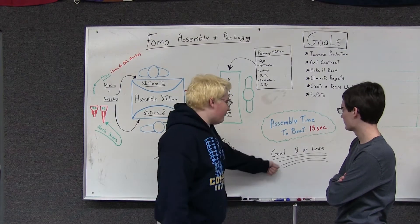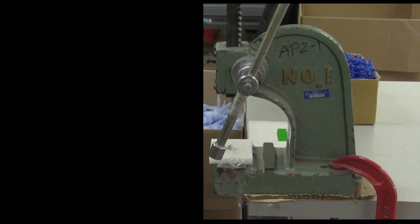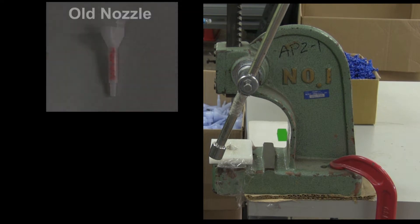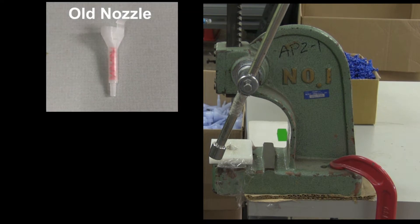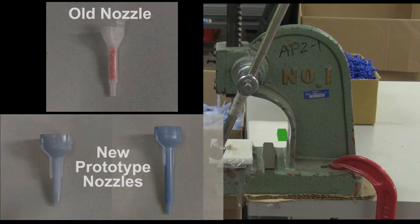Our idea to help Weaver was a three-person workstation that has two assembly stations and one packaging area connected with a conveyor belt. Stations 1 and 2 are the assembly stations, where a nozzle and mixer are pressed together. Weaver's original plan was to use an arbor press, which is currently being used by their employees to assemble the old nozzles, but it would not be able to work with the new nozzles. Additionally, it would require the employees to use a modified version of the arbor press assembly, requiring more presses and a larger workspace.